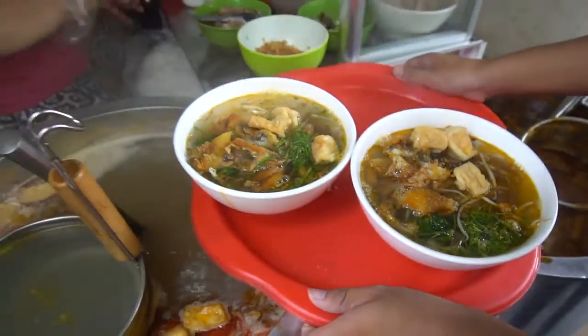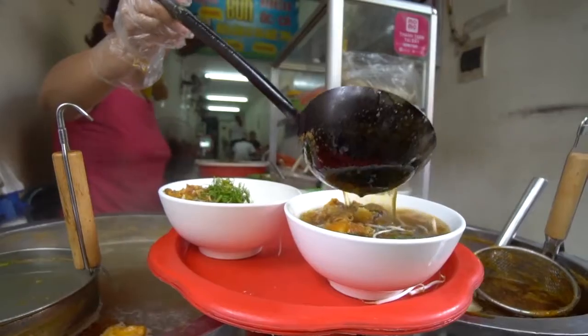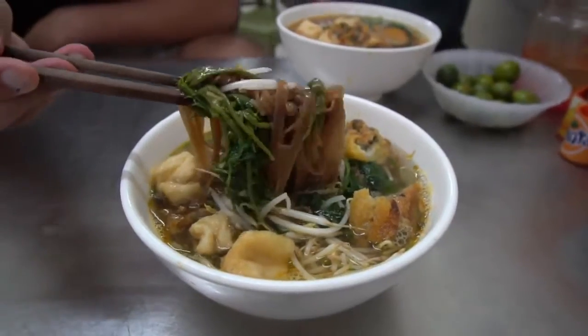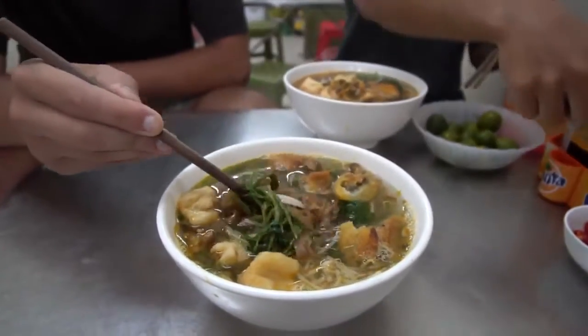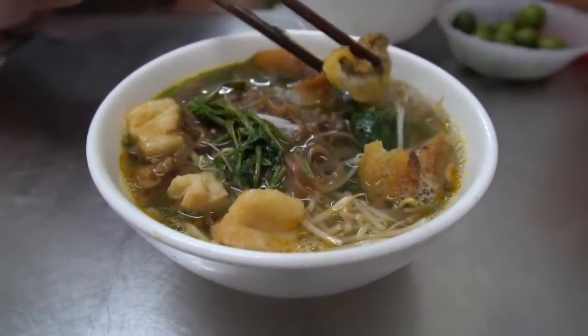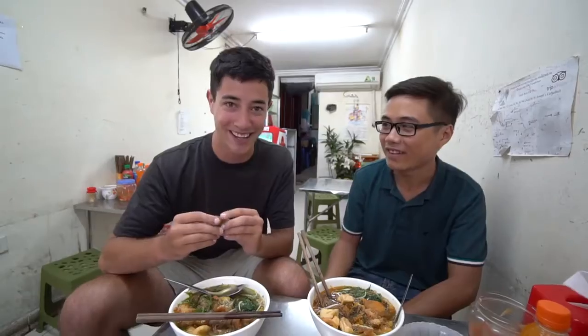We're sitting down for breakfast. This looks really really good — we just watched her prepare it so there's all kinds of different ingredients in here. The main thing is the noodles — they're a special type, flat and brown. They're made out of red rice. There's deep-fried fish, dill, bean sprouts, morning glory, and some tofu. It just smells amazing.